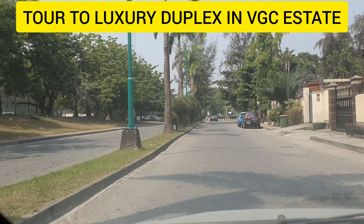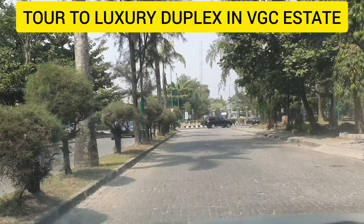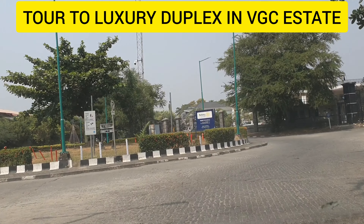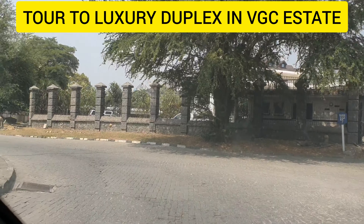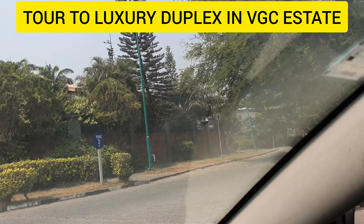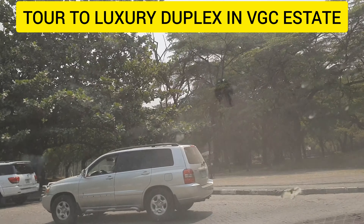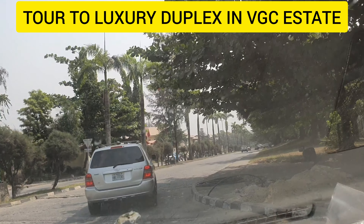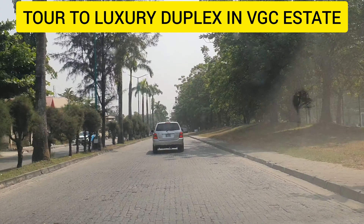VGC is perfectly furnished with modern infrastructure and has a good road network. I'm turning at this roundabout to show you the recreational center. We also have a park where people can sit. In this estate there are two entrances — one for residents and another for visitors. Residents must have an access card to enter and exit, while visitors must have an access code. There is a garden here with a football pitch where people can play, and a park where people can sit out.